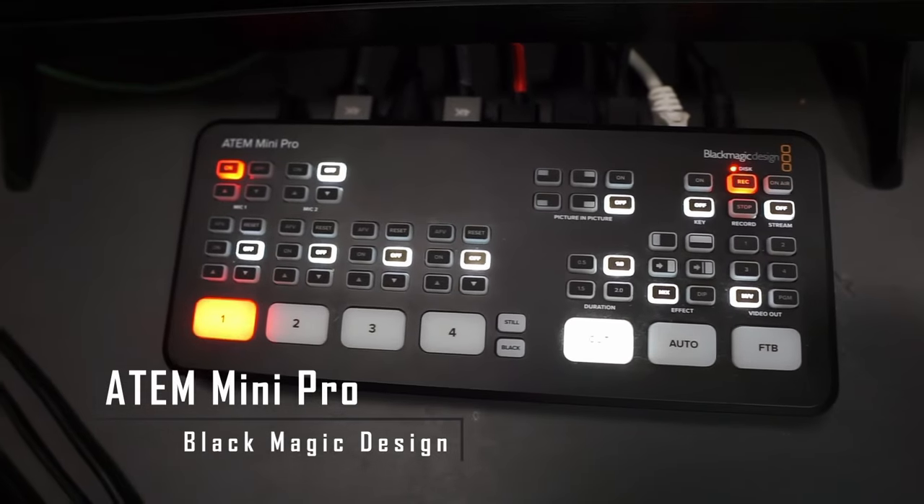For the actual production process, all of the cameras are plugged into the ATEM Mini Pro by Blackmagic Design. This is an awesome piece of equipment for video podcasting — four HDMI ports for all our cameras, the ability to go live on YouTube, and a USB-C port to house an SSD drive to record shows and copies of live streams for post-show editing.